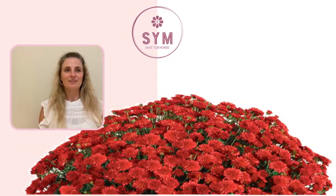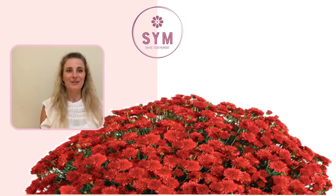My name is Renata Robinson and I am the owner of Share Your Moment Flower Farm. These potted beauties are a wonderful staple to include in your natural fall decor assortment. They are very hardy, easy to maintain, and you don't have to have a green thumb to successfully keep one blooming for weeks.